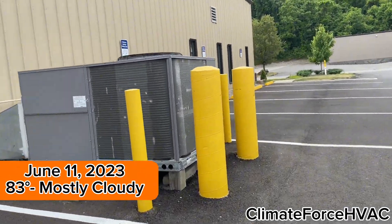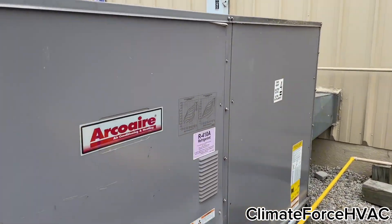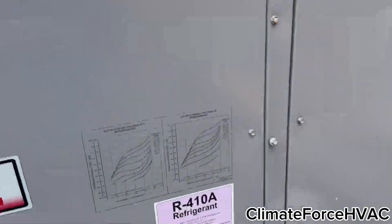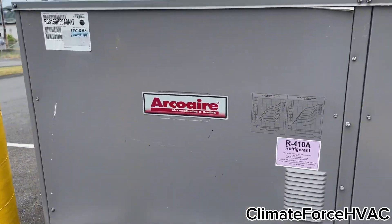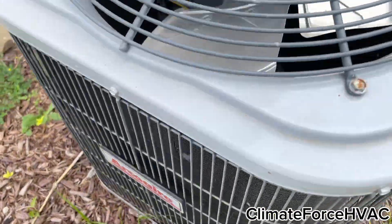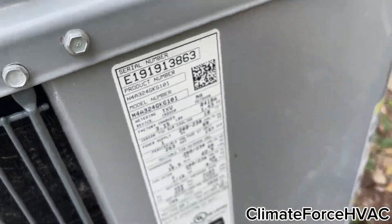Here's a big commercial unit — I believe this would be a Carrier. ArcoWare. It's a gas pack, I believe. There's a small ArcoWare right here. This is a 2019 two-ton.